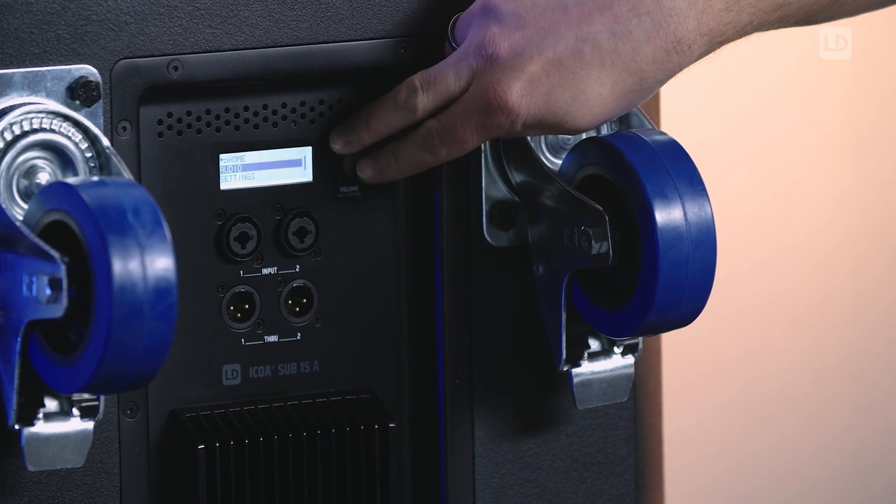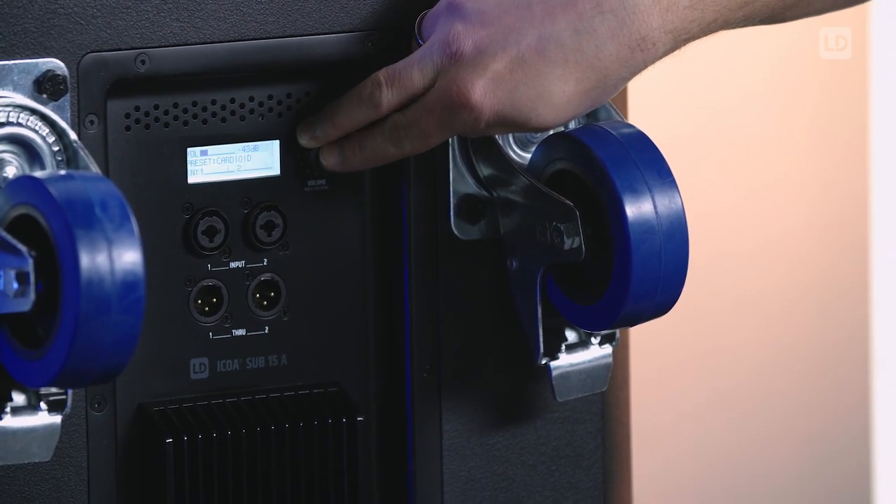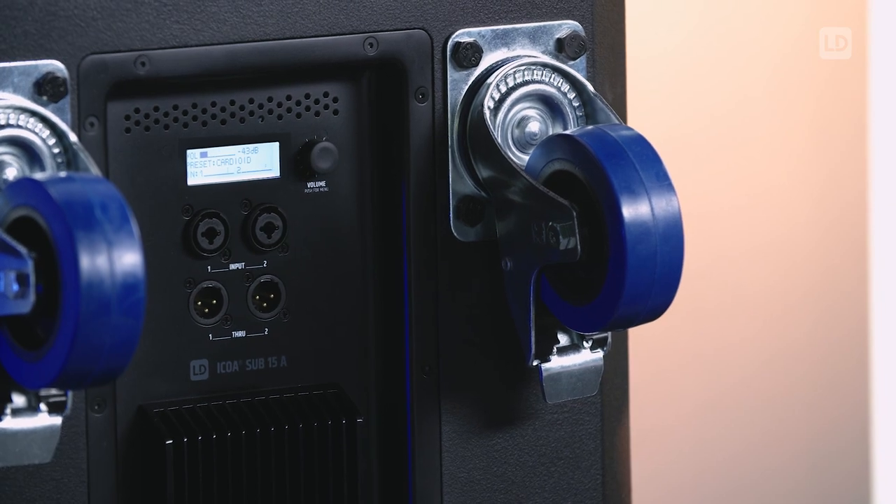On the rear side you have the control section where you can change your preset, like the crossover frequency, or activate your cardioid mode to control your bass behind the subwoofer.